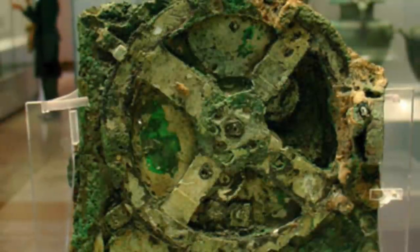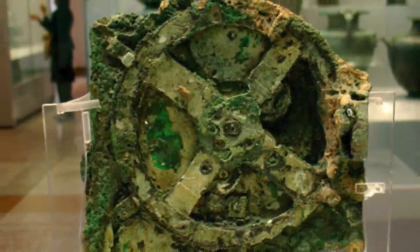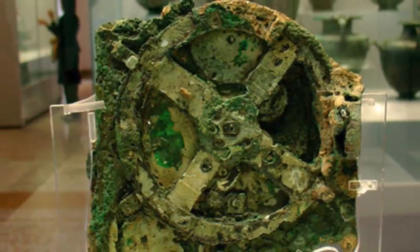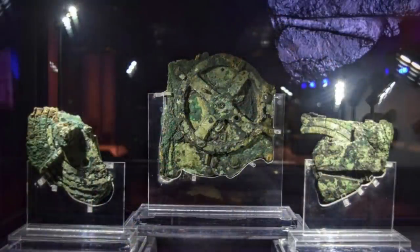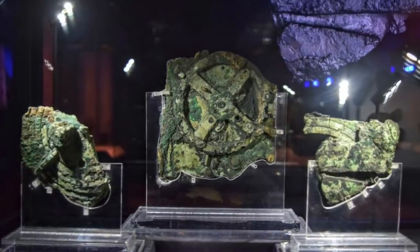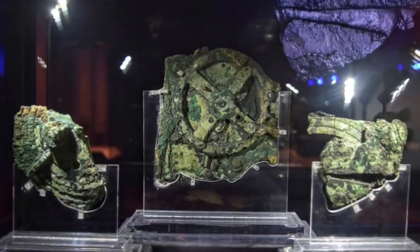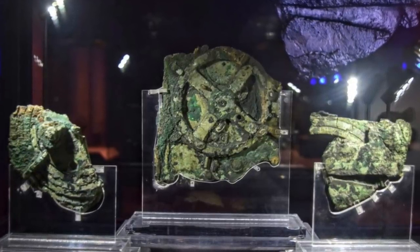So what do you make of the Antikythera mechanism, and how was an ancient civilisation able to build such a complex device? Be sure to leave your questions and answers in the comment section below, and help us to grow this community while working to solve these unexplained mysteries. Thank you for watching, and don't forget to subscribe for more videos.